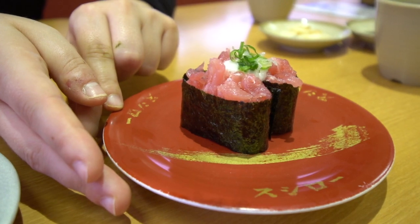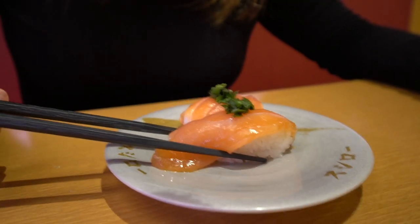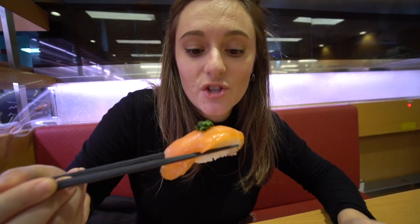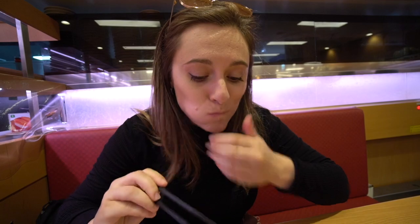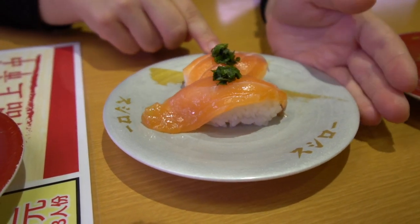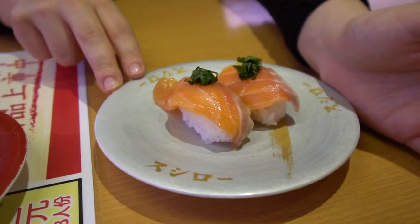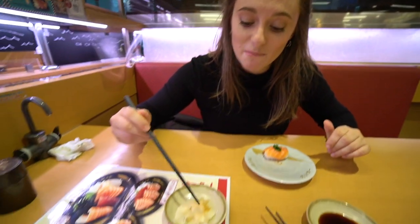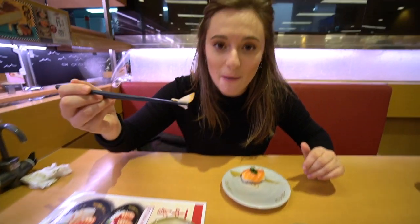Next up is this beautiful piece of salmon with pickled yuzu on top. That was a much bigger chunk of salmon than anticipated — it's very fresh. The yuzu on top gives it a nice worthy flavor and it's pickled so just a little bit sour. I always eat a bunch of ginger in between bites to kind of reset my palate. This is good so far.